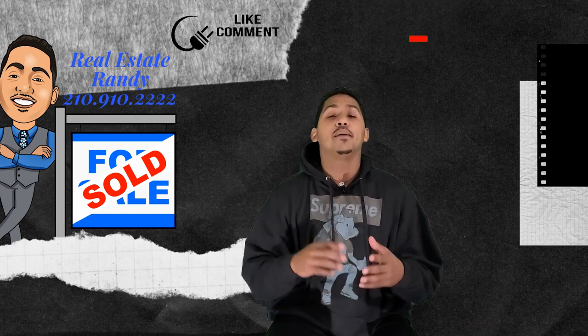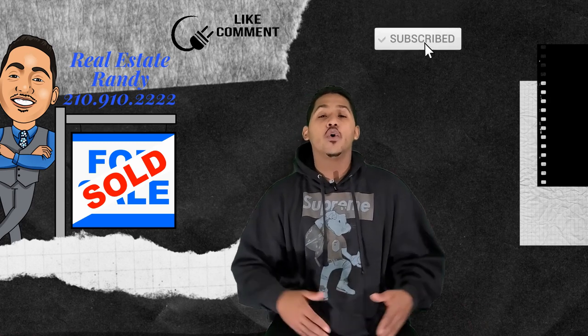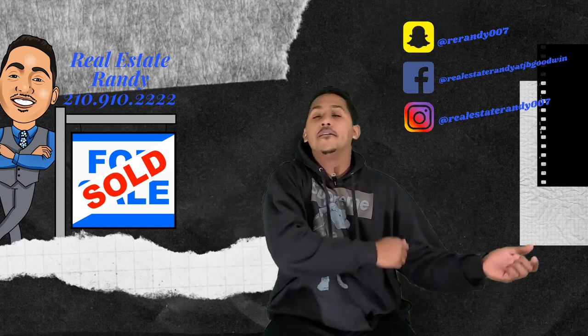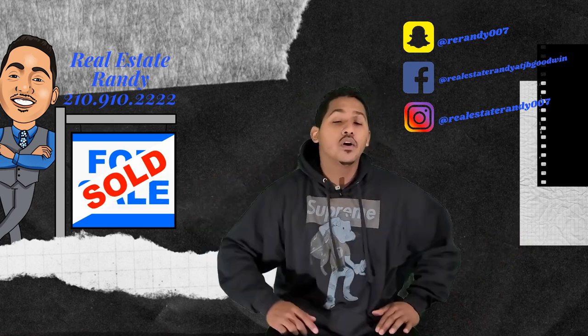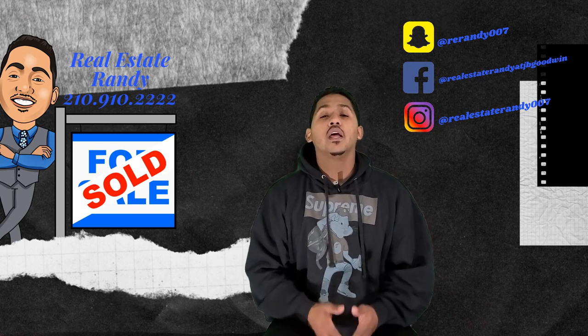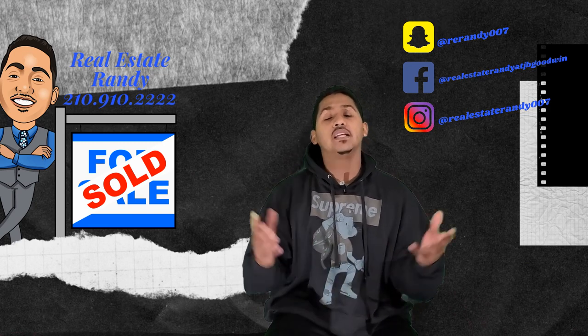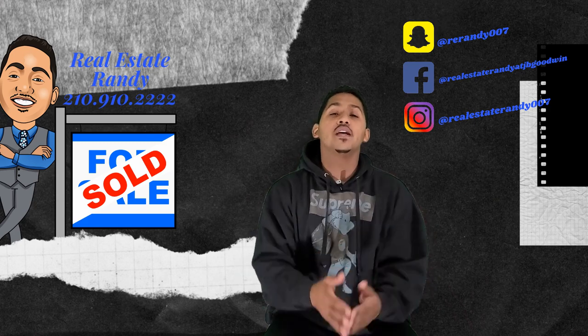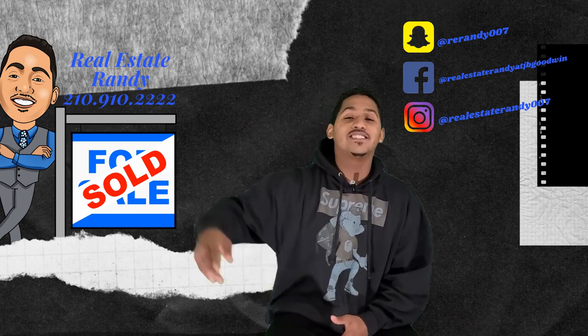Well guys, that concludes our video. I hope you enjoyed this video. Like always, please like, comment, share, and subscribe to the channel. All my contact information will be down below in the description, plus I have this number right here next to the logo. If you are in the Austin or San Antonio market and you're looking to buy or sell a home, please don't hesitate to reach out. Like always, I hope you have a great day — remember to stay safe.